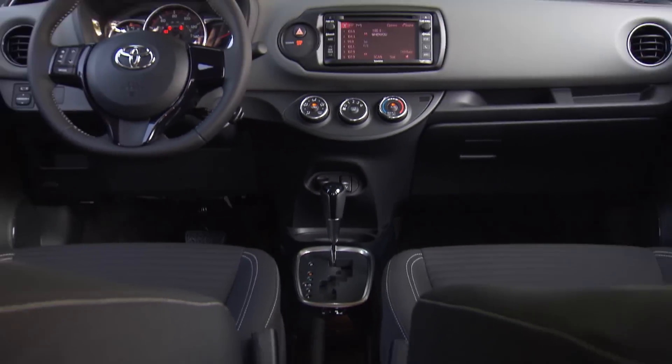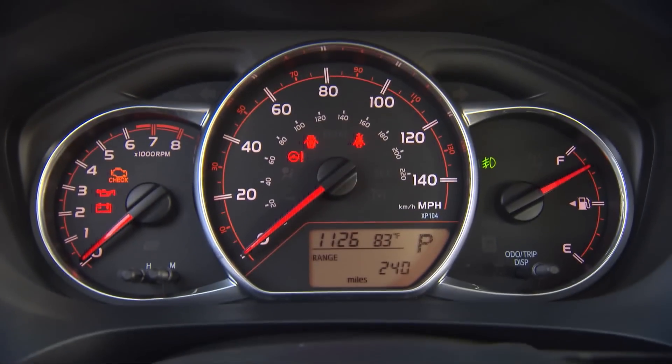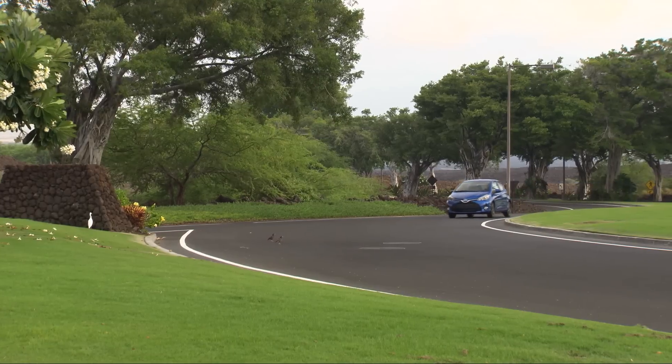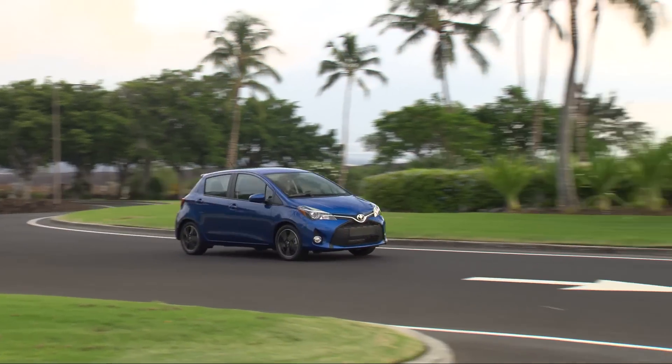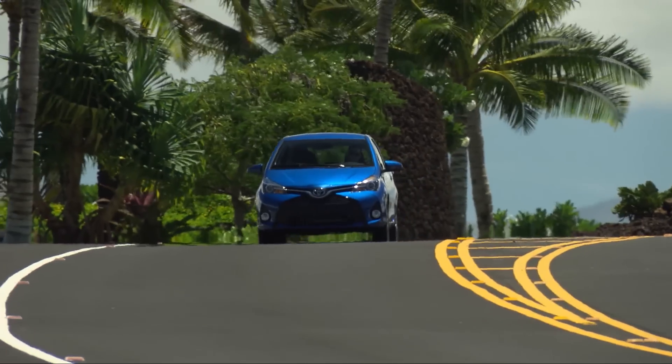Toyota is making their trio of driver assist technologies standard on nearly all models, the latest of which is the 2017 Yaris, the brand's least expensive offering. Called Toyota Safety Sense C, it includes a pre-collision system, lane departure alert, and automatic high beams.